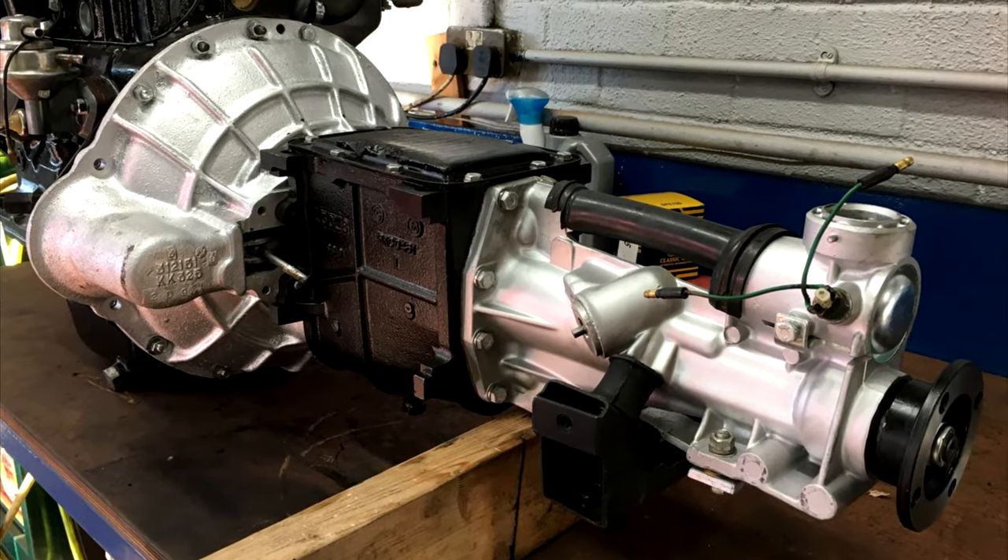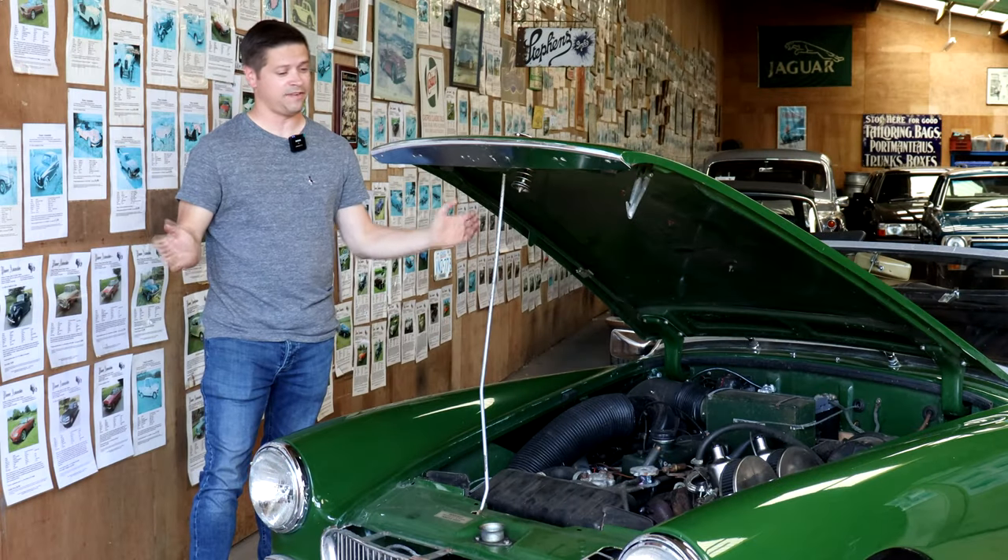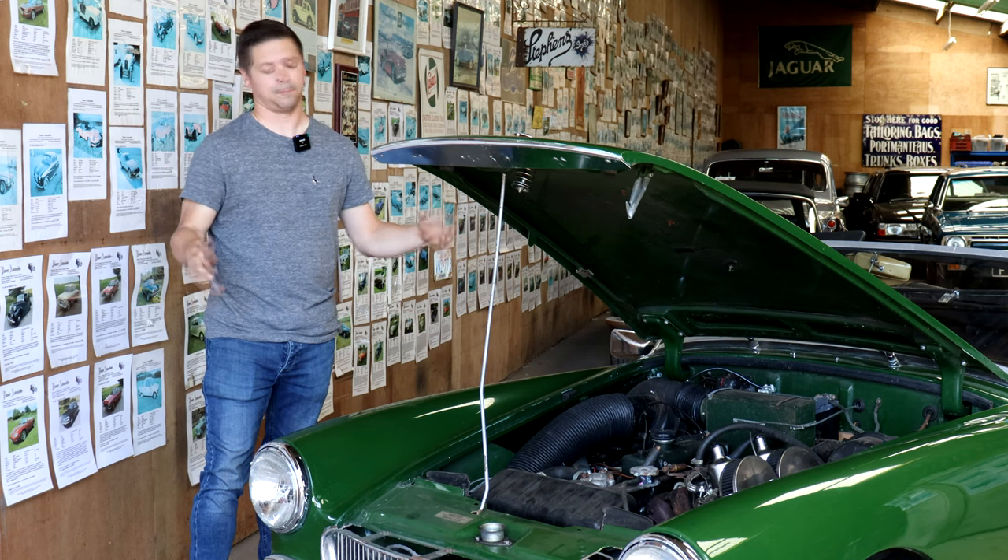The Triumph gearbox on the 1500 did have synchromesh on first gear. Generally pretty strong, though there can be a bit of clutch judder even in perfect condition. Things can be easily rebuilt and parts are readily available.